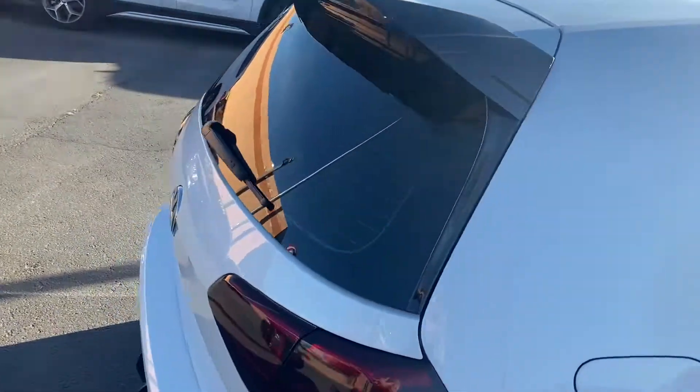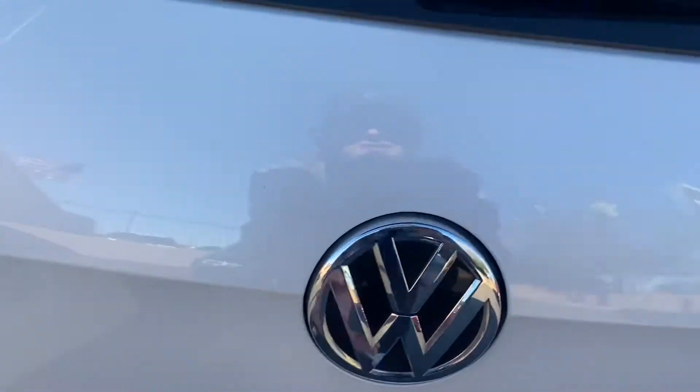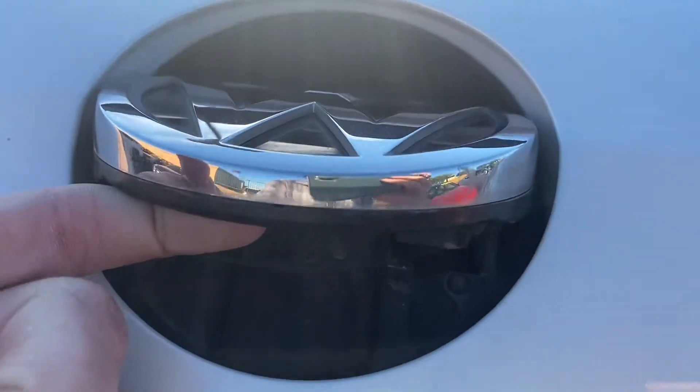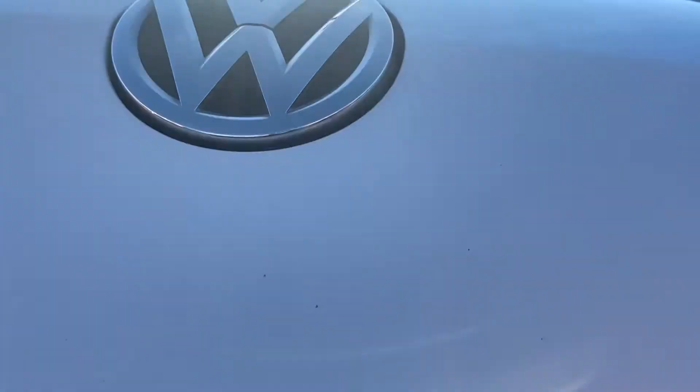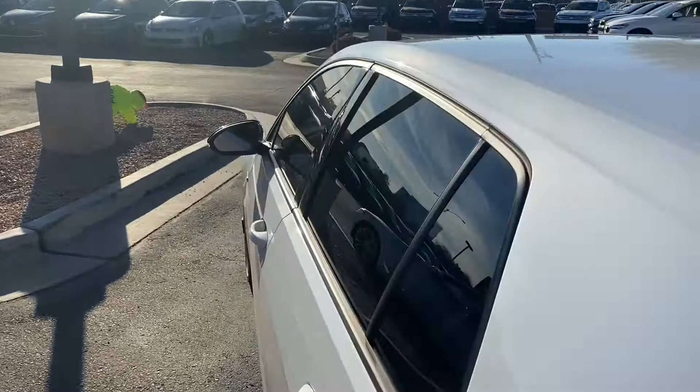It is a hatchback and you get the Golf R badge again on the back. To open the trunk you just push the Volkswagen badge — the backup camera actually comes out of that when you throw it in reverse. You get a good amount of space back here, Golf R badge mats for the front, a 12-volt socket, and it does come with keyless entry and blind spot monitors.